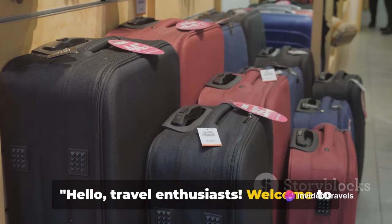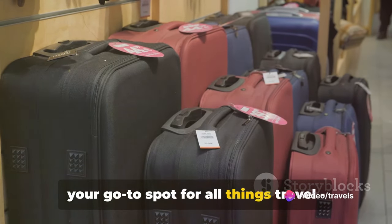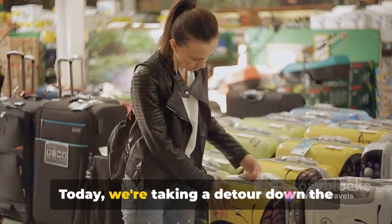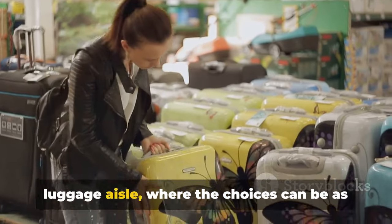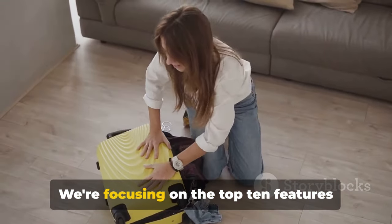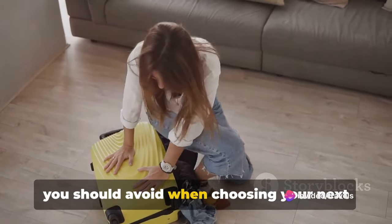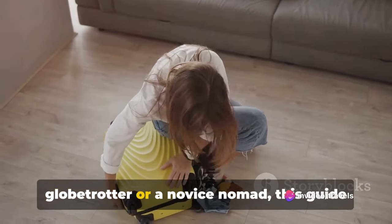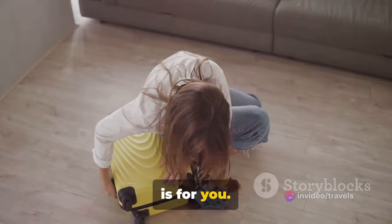Hello, travel enthusiasts! Welcome to your go-to spot for all things travel, tips, tricks, and everything in between. Today, we're taking a detour down the luggage aisle, where the choices can be as overwhelming as they are varied. We're focusing on the top 10 features you should avoid when choosing your next carry-on suitcase, so whether you're a seasoned globetrotter or a novice nomad, this guide is for you.